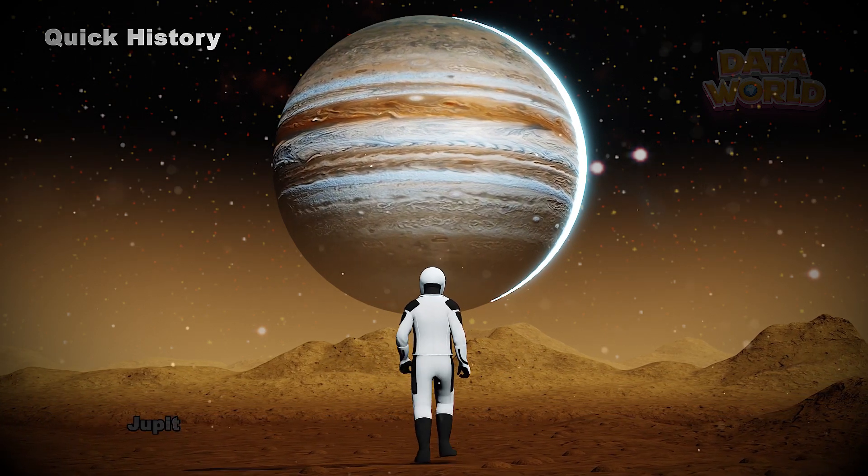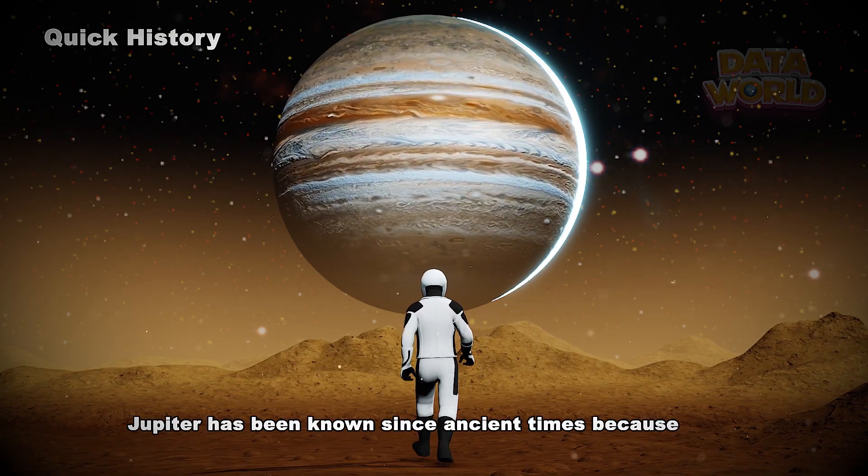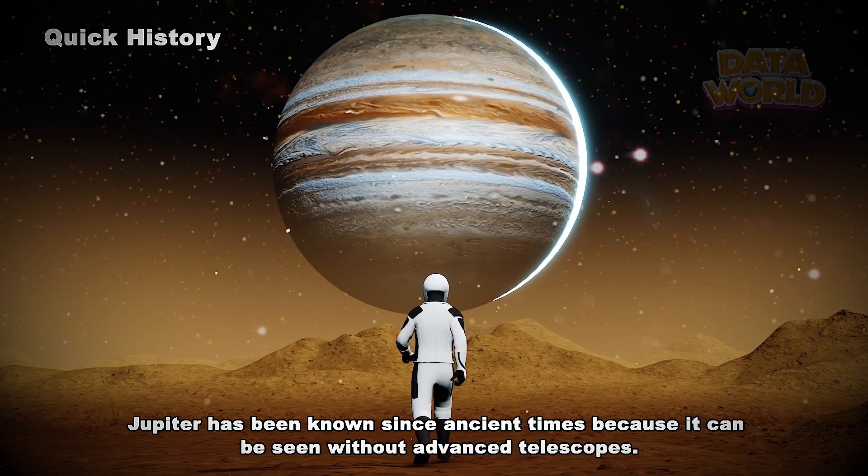Quick History. Jupiter has been known since ancient times because it can be seen without advanced telescopes.